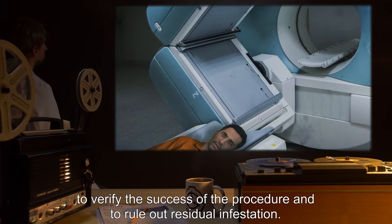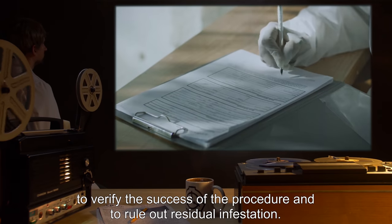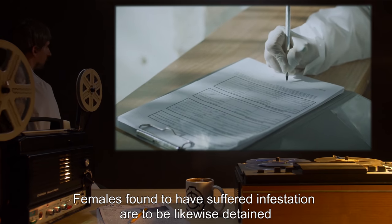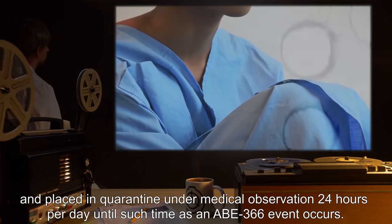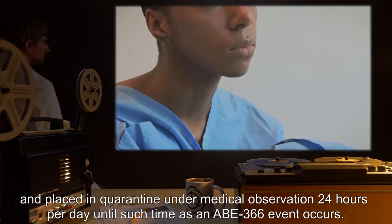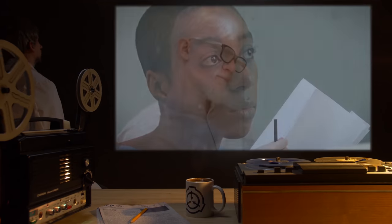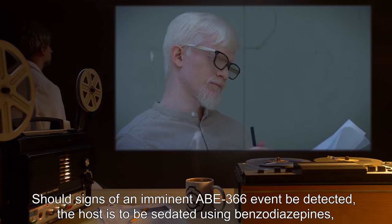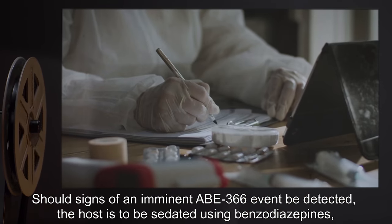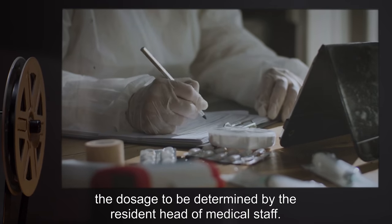A secondary scan for infestation is to be performed after recovery and quarantine to verify the success of the procedure and to rule out residual infestation. Females found to have suffered infestation are to be likewise detained and placed in quarantine under medical observation 24 hours per day until such time as an ABE-366 event occurs. Should signs of an imminent ABE-366 event be detected, the host is to be sedated using benzodiazepines, the dosage to be determined by the resident head of medical staff.